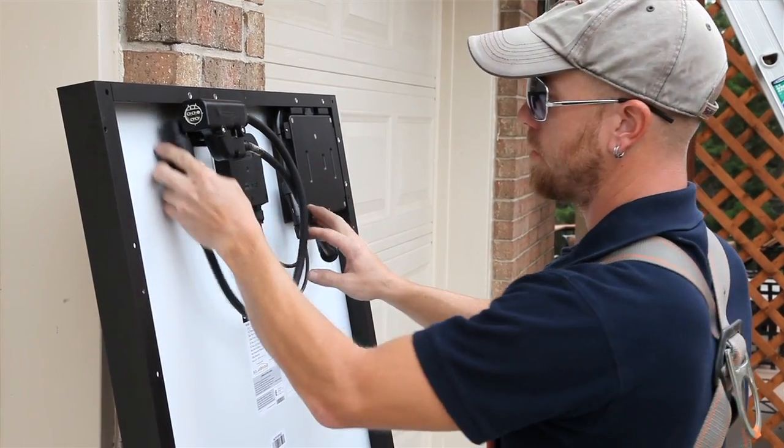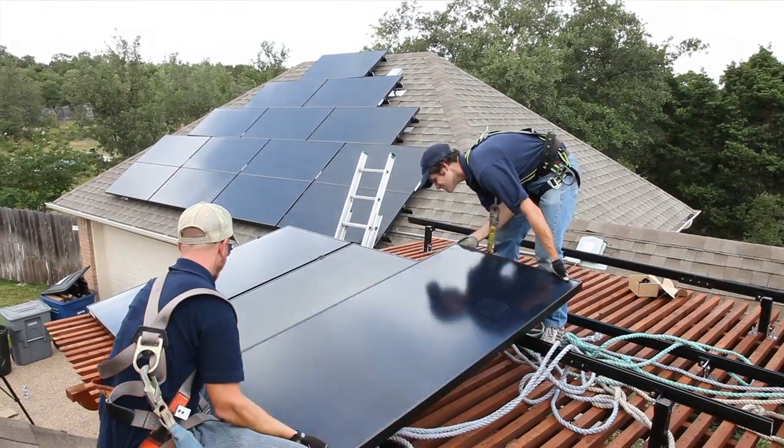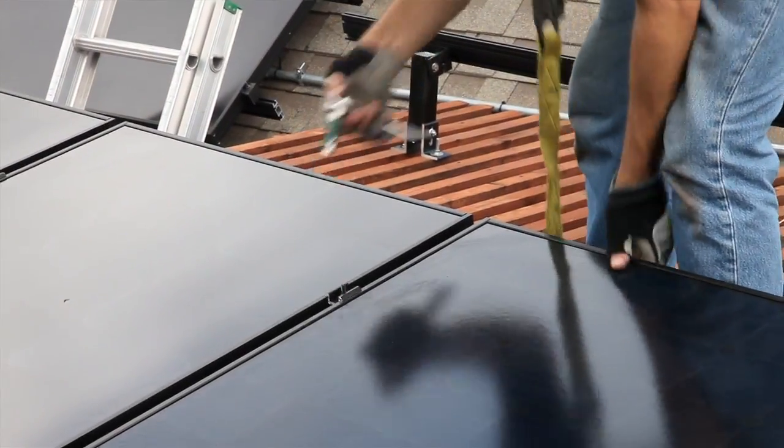It's integrating microinverters into the module itself, so we don't have to do that grounding. We don't have to worry about the spacing of the microinverters or the hardware of the microinverters on the rail. We're able to go up, put the module down on the roof, connect it to the next one, and move on. It simplifies the installation process and means installation savings to us.